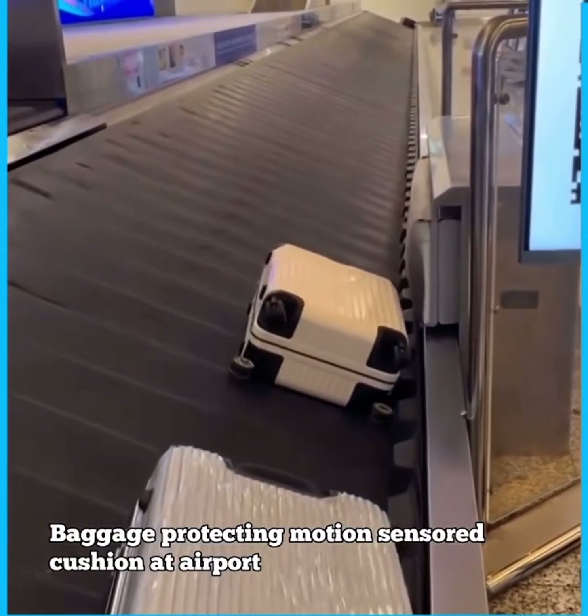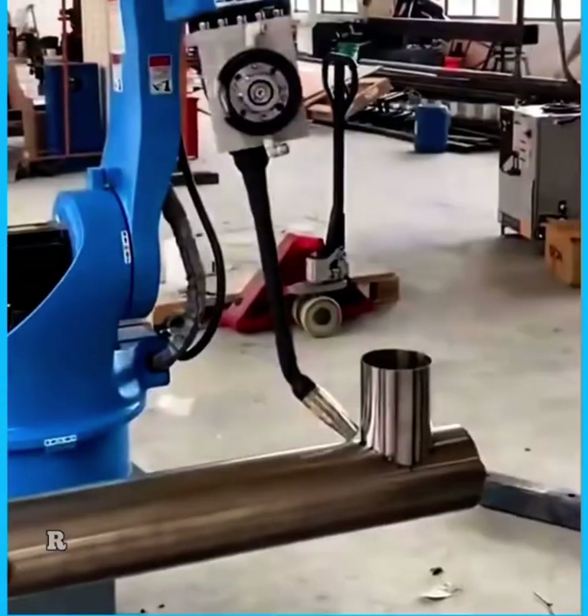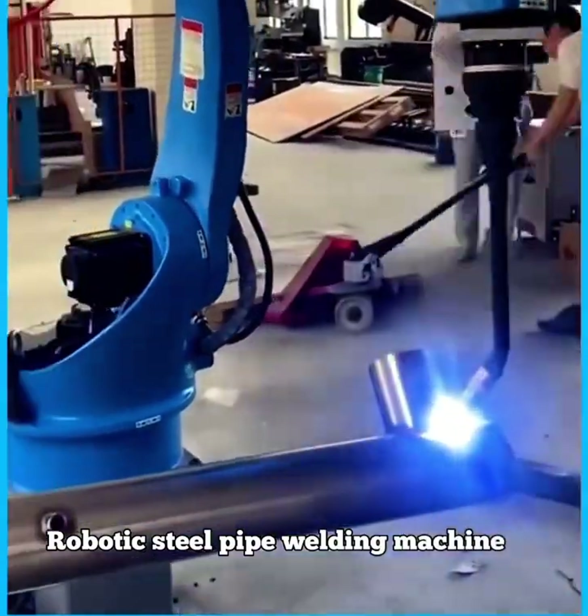Baggage protecting motion censored cushion at airport. Robotic steel pipe welding machine.